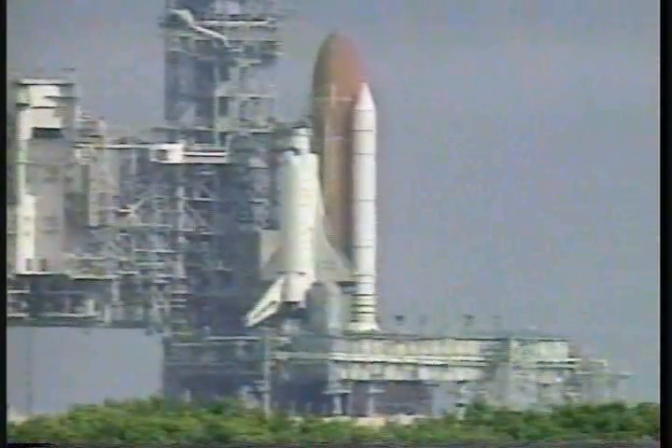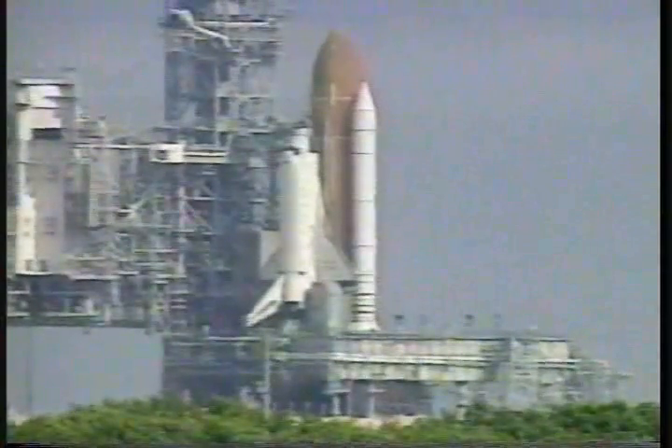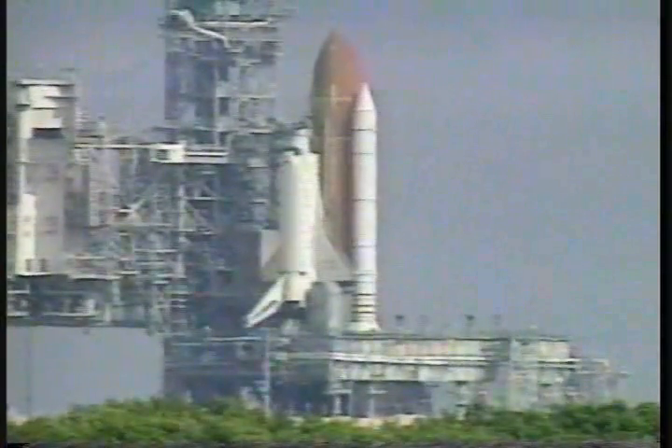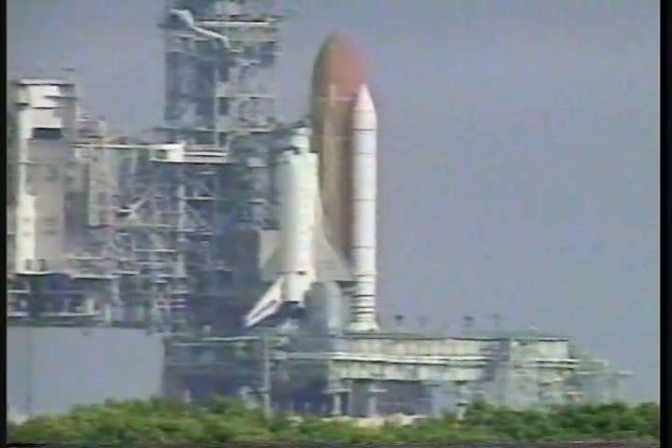I copy. Launch director, clear to go. Thank you. All personnel, countdown clock will begin momentarily. Entity, this is GLS. We have a go to resume. GLS, go ahead and pick up your count.